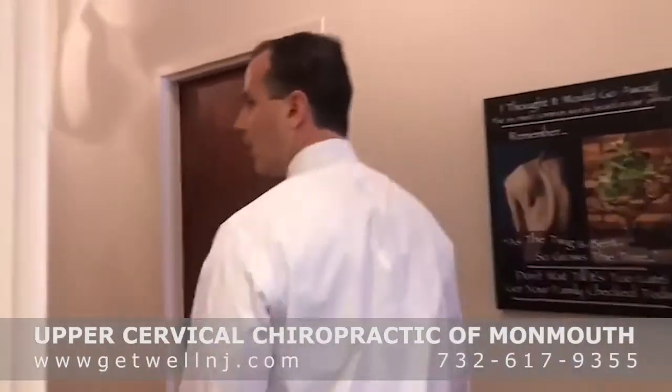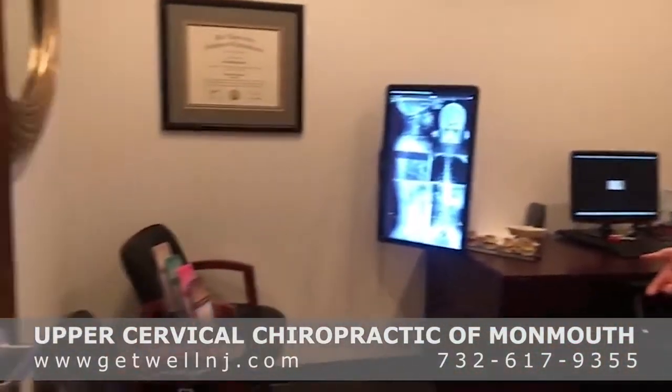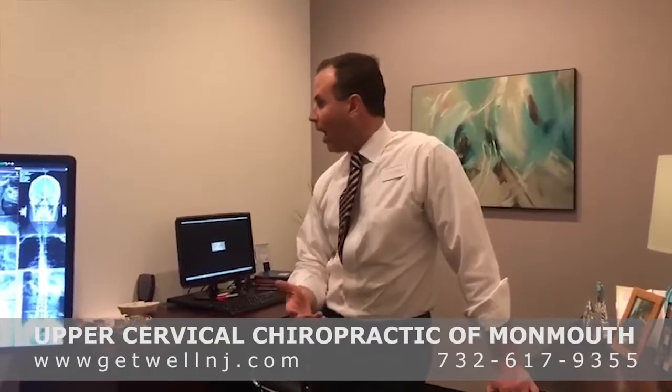When we meet with a new patient, it's always going to be done in here. This is our consultation room. We're going to discuss the patient's needs, determine whether an exam makes sense, and whether we feel we can help.